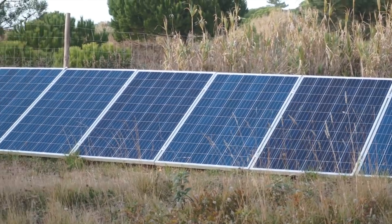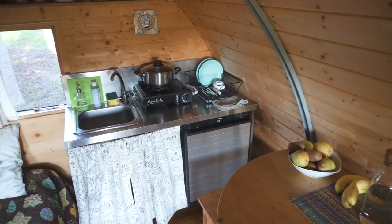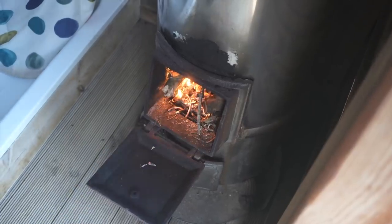The cabin has solar power, a gravity-fed water system, a propane cooktop and fridge, and there's a separate bathroom with a dry toilet. For showers it has a wood-fired hot water tank. In this video I'm going to give you a tour of the cabin and talk a bit about how the systems work and how the cabin was built.